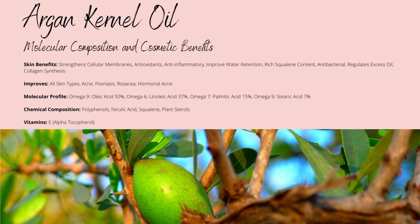The palmitic acid supports argan oil's emollient-based properties, alongside omega-9 stearic acid, both of which support your skin in similar ways while being saturated and extending the shelf life of the oil in question.